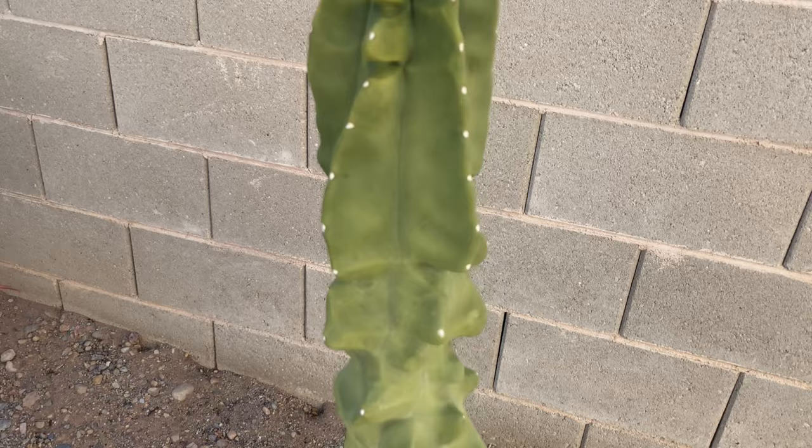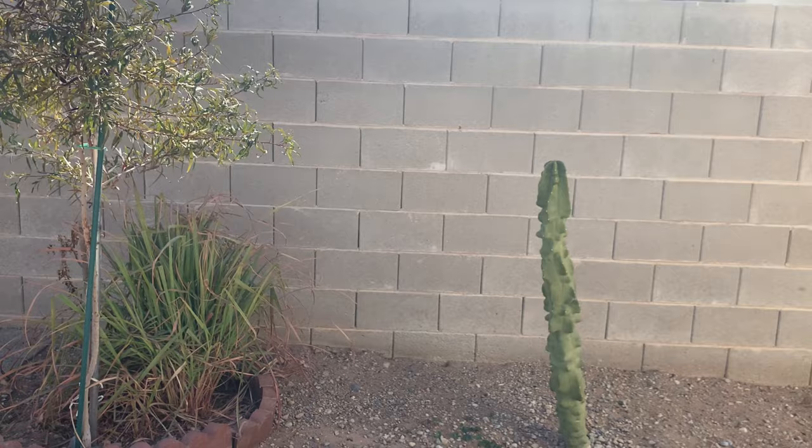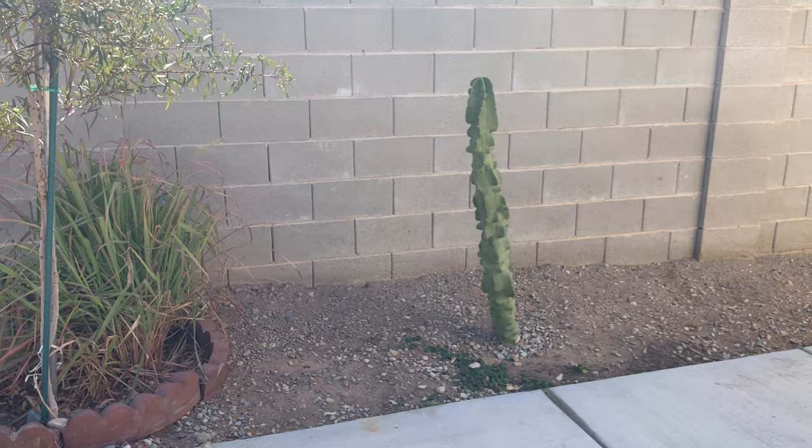How often do you water this? Once or twice a week — she just waters it when she feels like watering it. Maybe every one or two weeks.